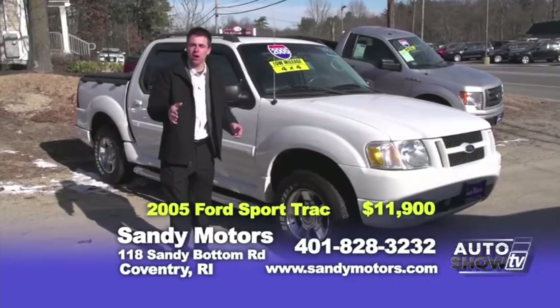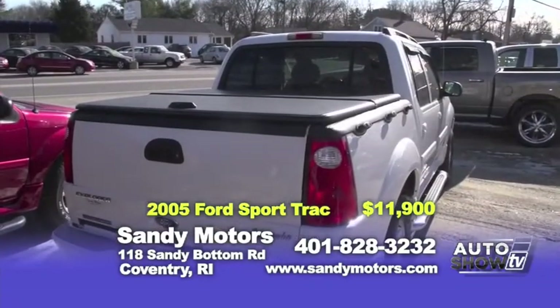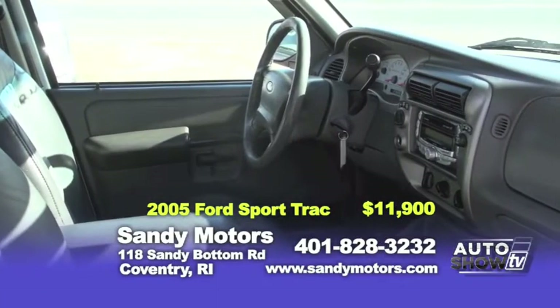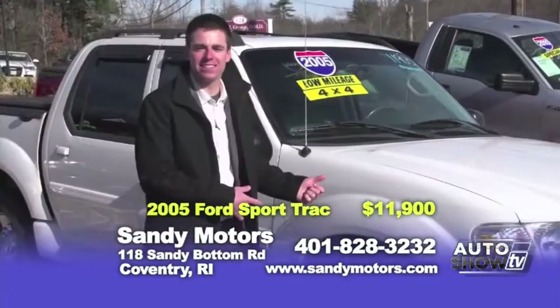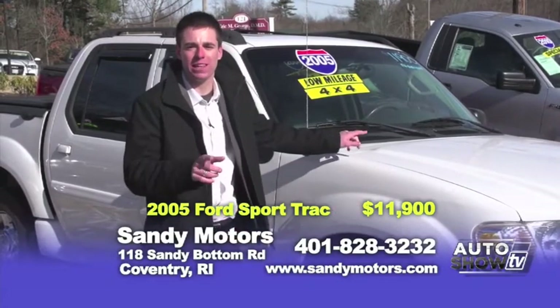Need a truck but not a full-size truck — something you can haul the family around, still put the gear in, and feel like a car? Well, check out this 2005 Ford Sport Track XLT Adrenaline Edition. Upgraded sound system, leather seats, body kit, chrome wheels and chrome running boards. For all the options, get a listing at SandyMotors.com. This four-wheel drive Ford Sport Track is priced at only $11,900.